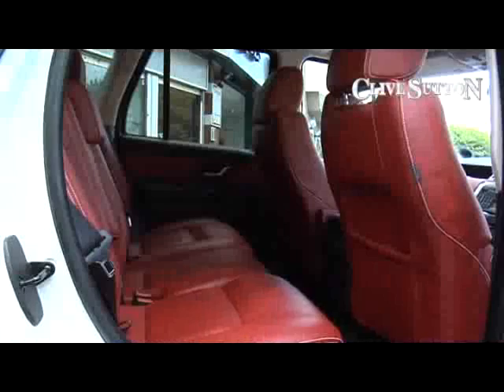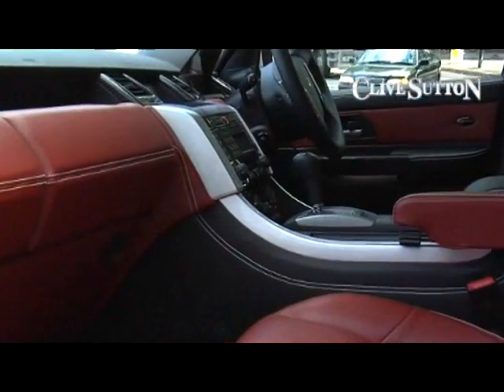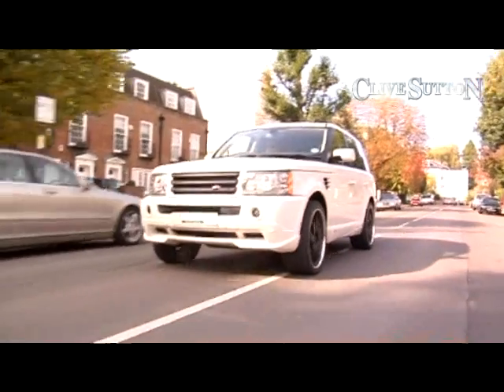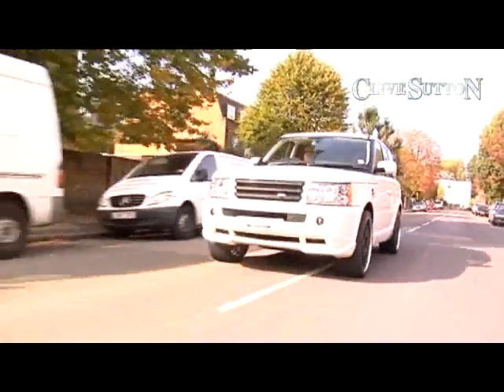Looking around this fabulous cabin, we've got luscious red leather, white stitching with Alcantara grey suede, carbon fibre on the heater vents and around the radio. Beautiful big trim wheel — you can really get hold of this wheel and drive it hard.